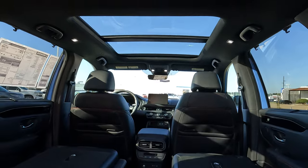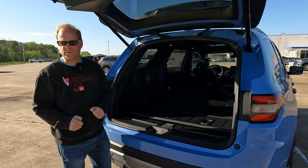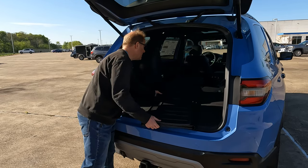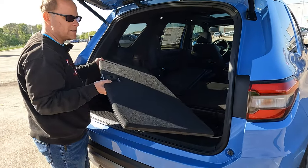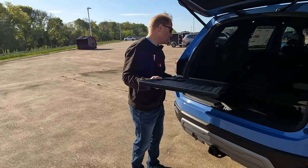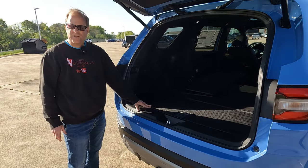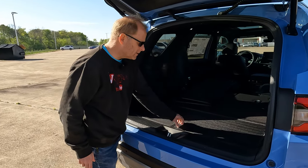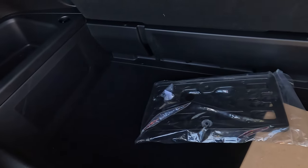The panoramic sunroof will get two thumbs up from a lot of people. Now, the cool thing about the cargo floor cover is that it is dual-sided — you've got the carpeted side and the plastic side. If you have something that could get the carpet dirty, you just flip it over to the plastic side — problem solved. You also have storage space underneath the floor for some additional cargo capacity.